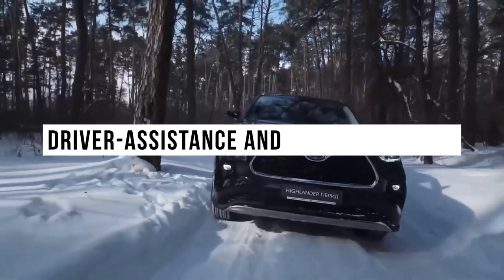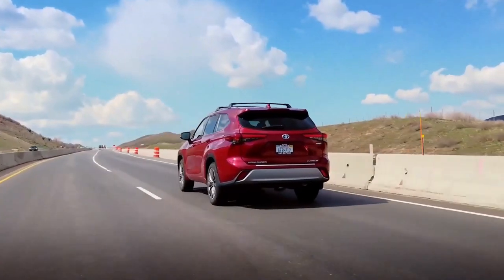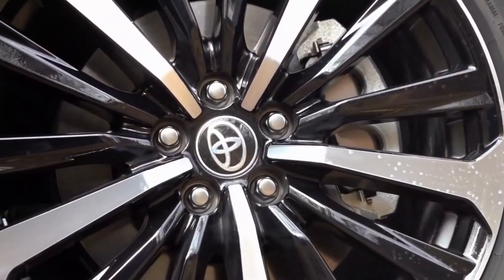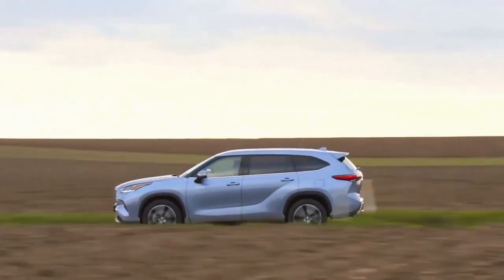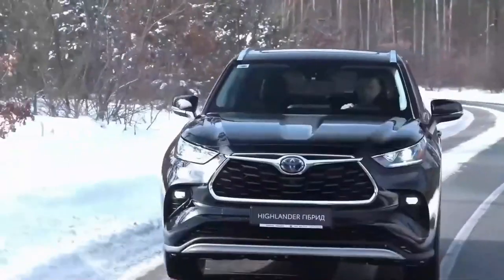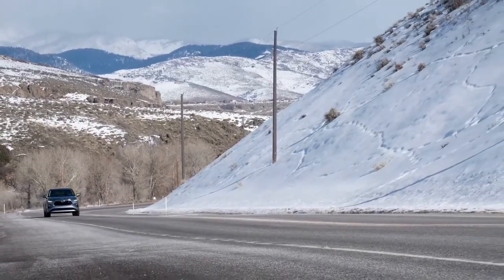Driver Assistance and Safety Features. As is the Toyota Way, the Highlander offers a standard suite of driver assistance features. The package includes adaptive cruise control, lane-keeping assist, automated emergency braking with pedestrian detection, and automatic high-beam headlamps. Key safety features include standard blind spot monitoring with rear cross-traffic alert and standard lane departure warning with lane-keeping assist.